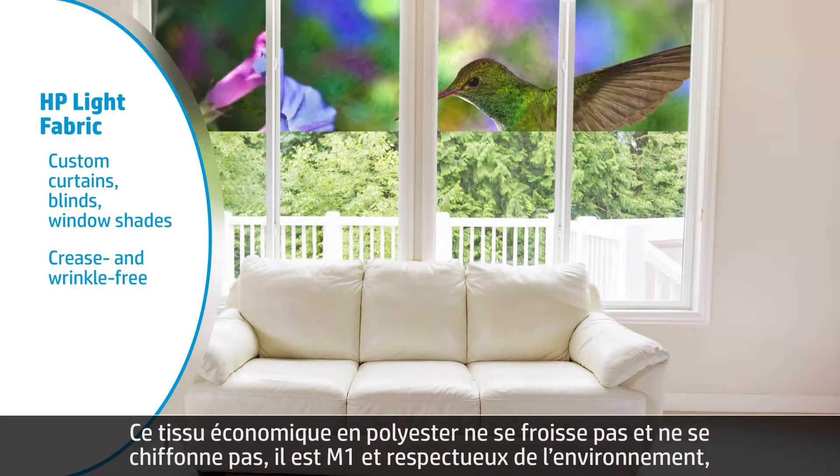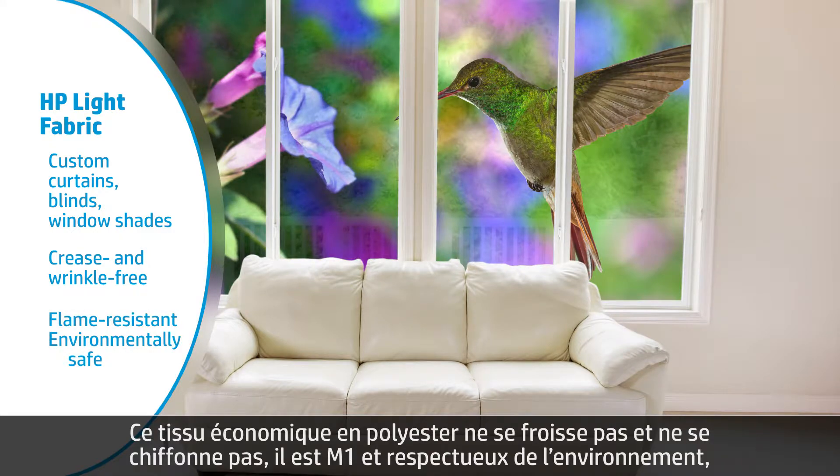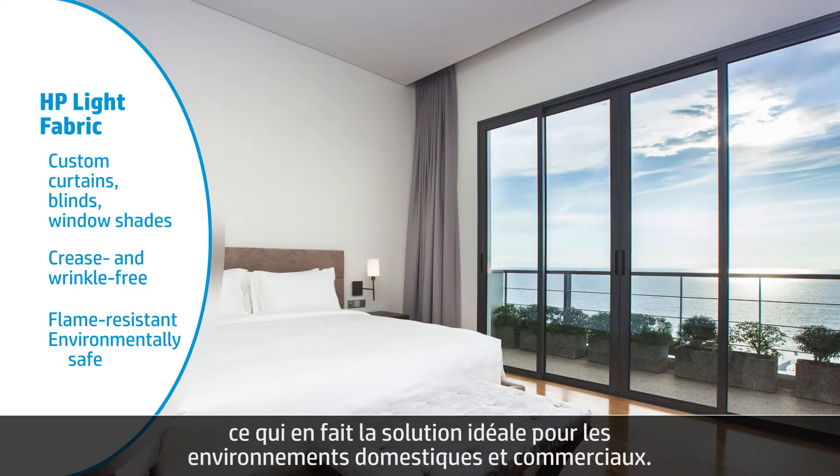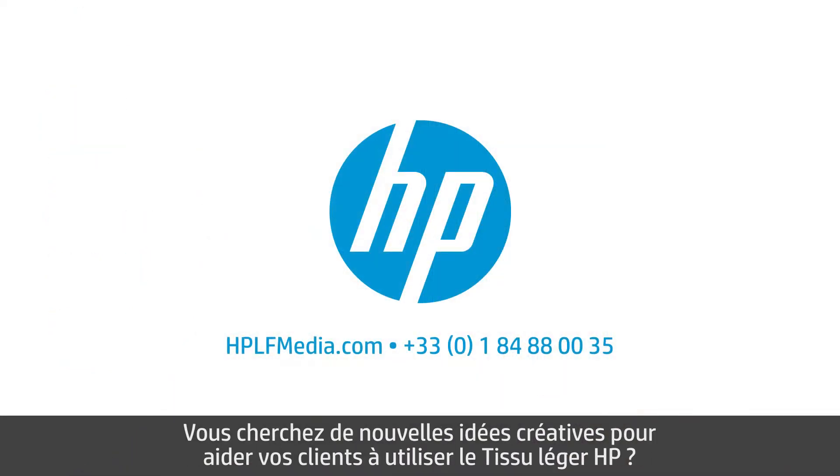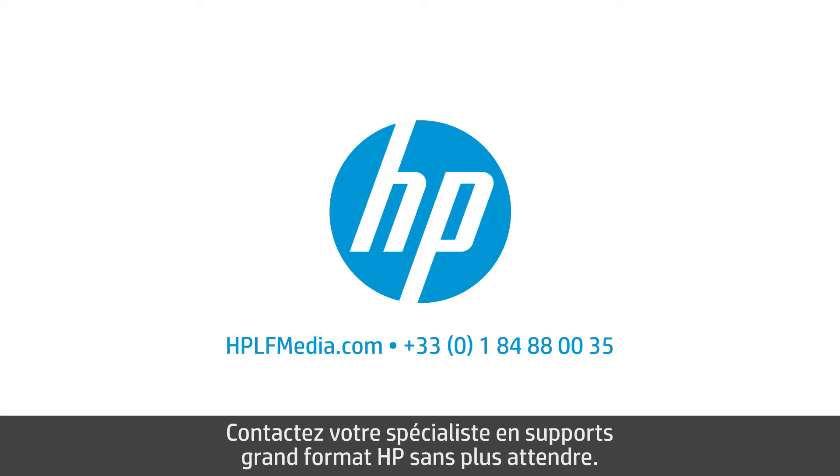polyester fabric doesn't crease or wrinkle, and it's flame resistant and environmentally safe, making it an ideal solution for residential or commercial environments. Want more creative ideas for helping your customers use HP Light Fabric? Contact your HP large format media specialist today.